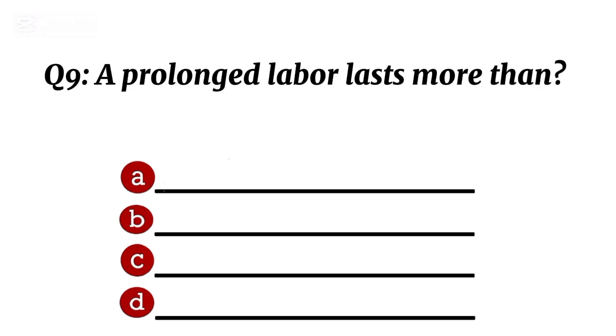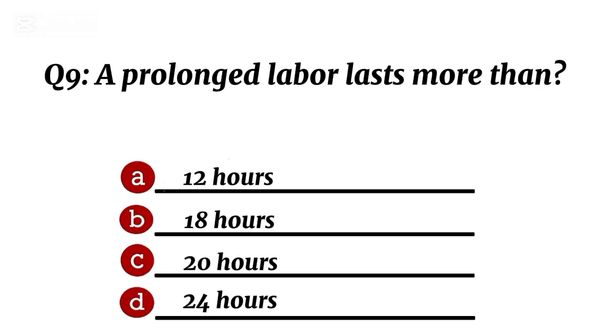Question 9. A prolonged labour lasts more than... Correct option B: 18 hours.